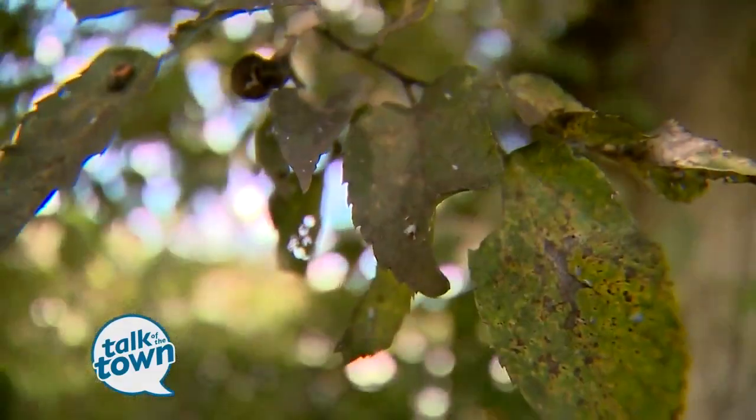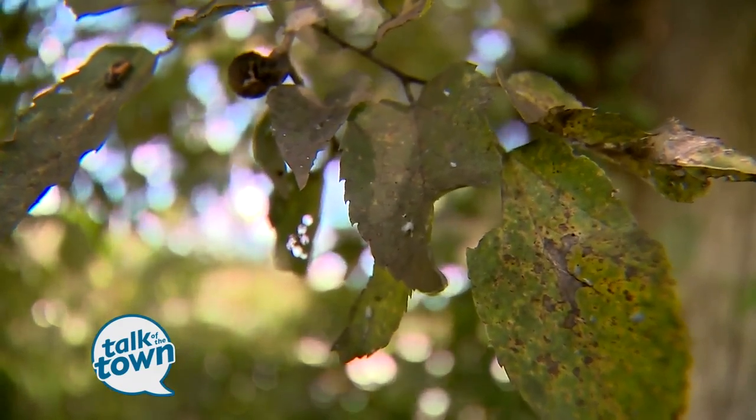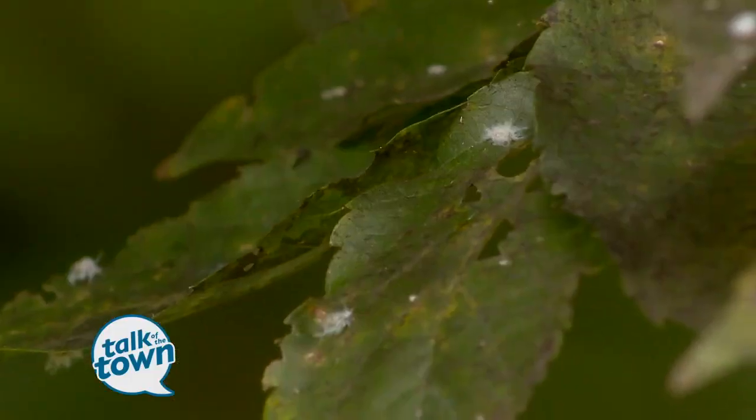This little guy really likes the hackberry and sugarberry, which is a really popular tree in Tennessee landscapes and forests. So we have quite a bit of them, and they usually kind of edge the lawns. This tree is totally full of them.